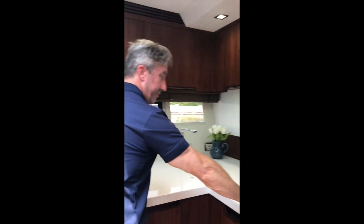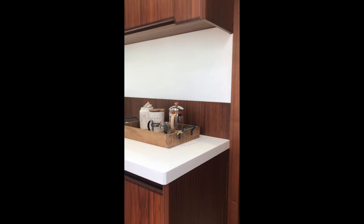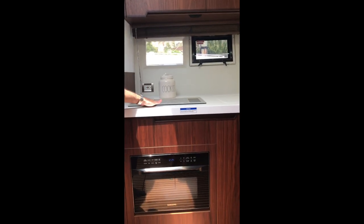Passing back through — nice large galley, lots of countertop space, another refrigerator on the vessel, convection microwave oven, stovetop — everything you need for an amazing weekend or week on the boat.